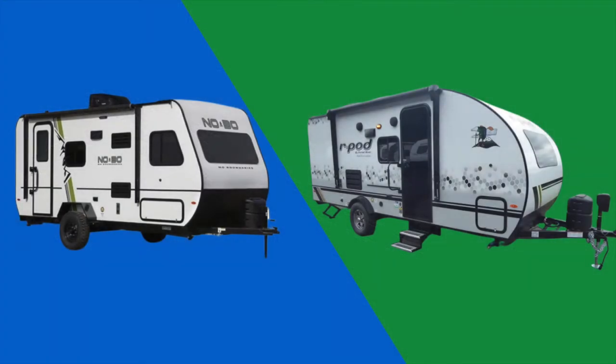Compared to the NoBo, the R-Pod was basically the same with a different layout, so this is probably a personal preference for what kind of layout you're looking for.